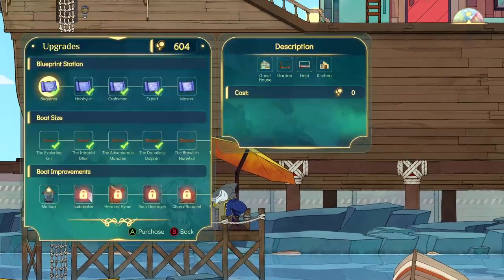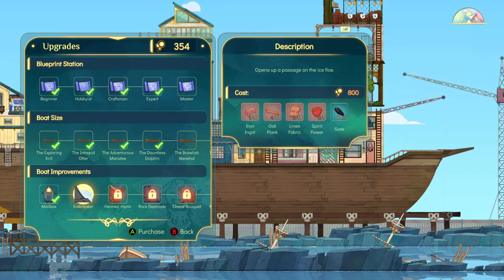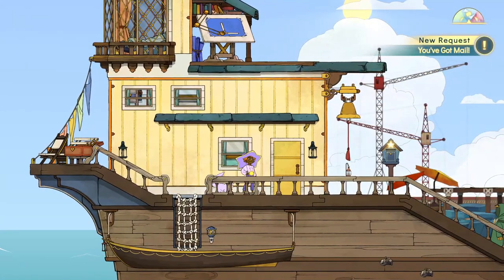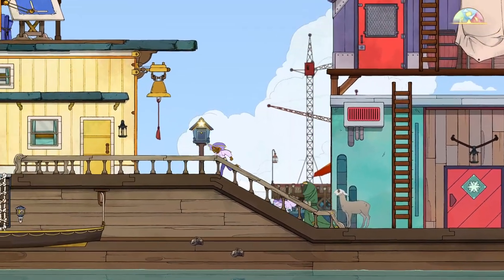Hello again! Right — now I can build the mailbox. Where is it? The next one — wow, it's a lot of requirements for the icebreaker. We need 10 iron ingots, 10 oak planks, linen, and spirit flower. Okay! Where is that mailbox? You've got mail! Oh, I've got mail!